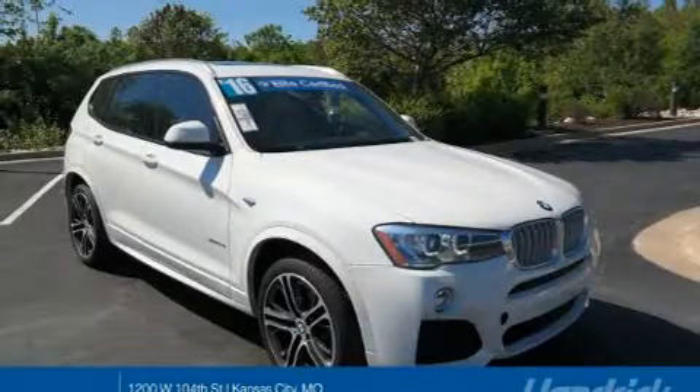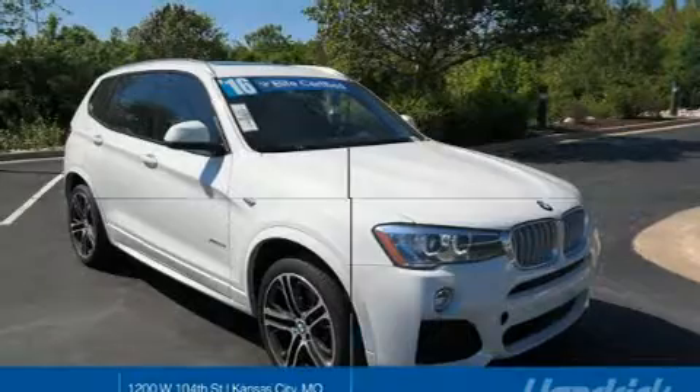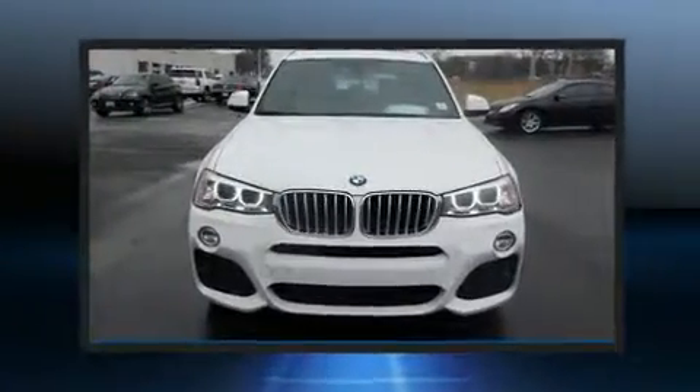The 2016 BMW X3. With just over 15,000 miles on the odometer, this vehicle is constructed with a discerning driver in mind.